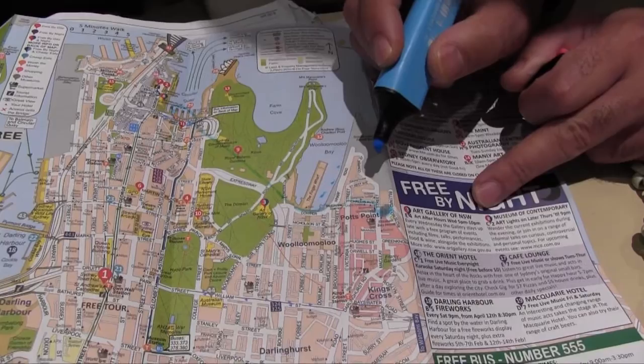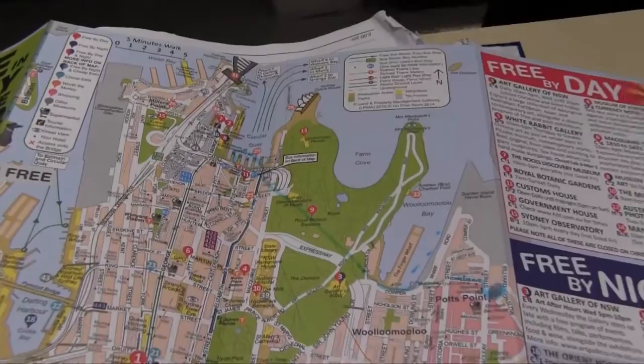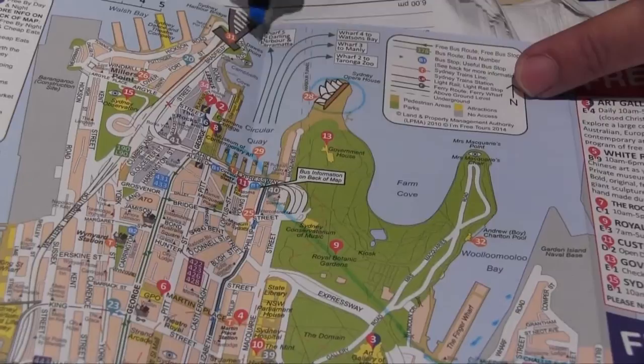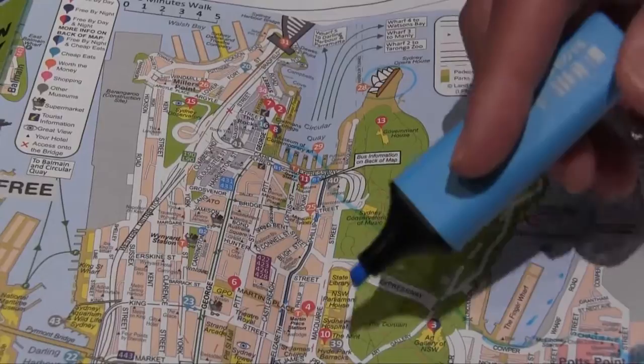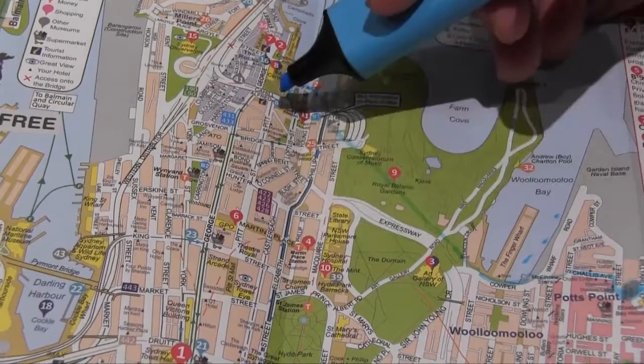Circular Quay is the section where you can get all the ferries across to the north side. So you pick up all the ferries, and on the left you've got the Opera House, and on the other side there's the bridge. This is called the CBD. And what's the main street in the CBD? You've got a few streets — Macquarie Street is one of the popular ones. And then there's Pitt Street and George Street — it all runs through to Circular Quay.